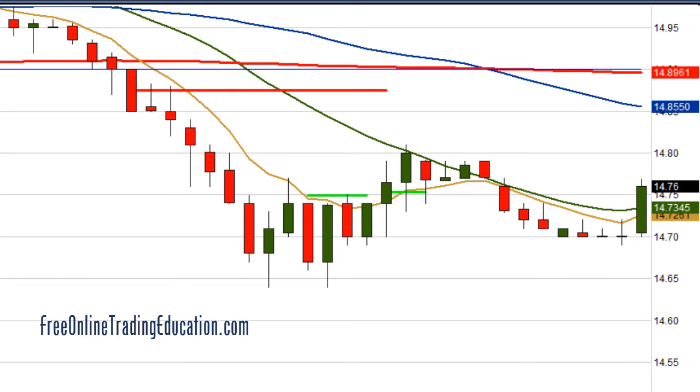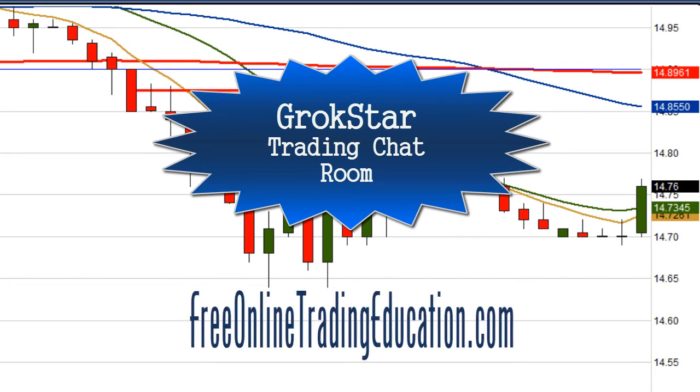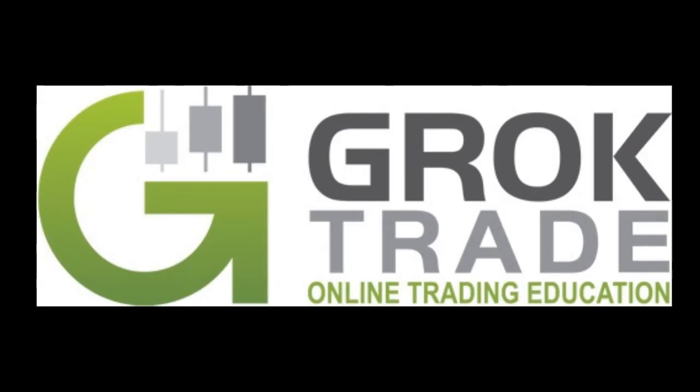These are some of the trades that we're doing in the Grokstar room, and you're welcome to join us 30 days for free. Just go to FreeOnlineTradingEducation.com and go to the chat room page — down below is where you can sign up for that free trial. This is Mark the Meerkat Suffern. Just remember to place your trades and let the market come to you. Trade well, everyone.